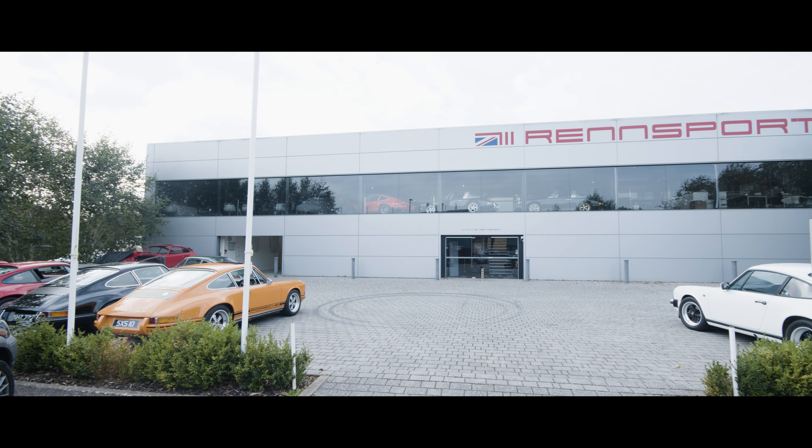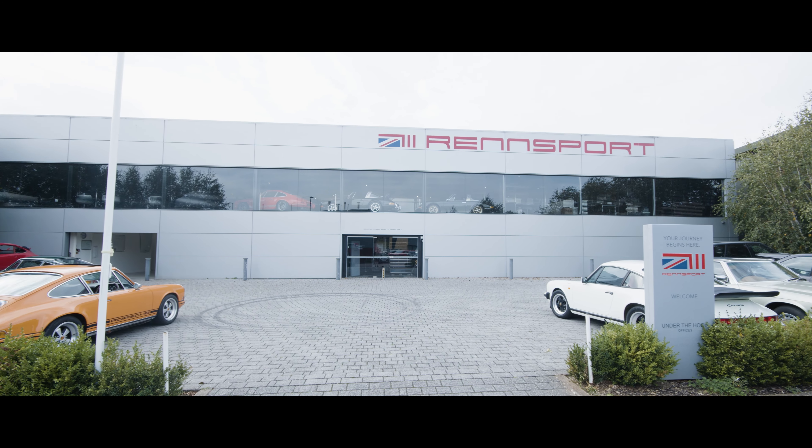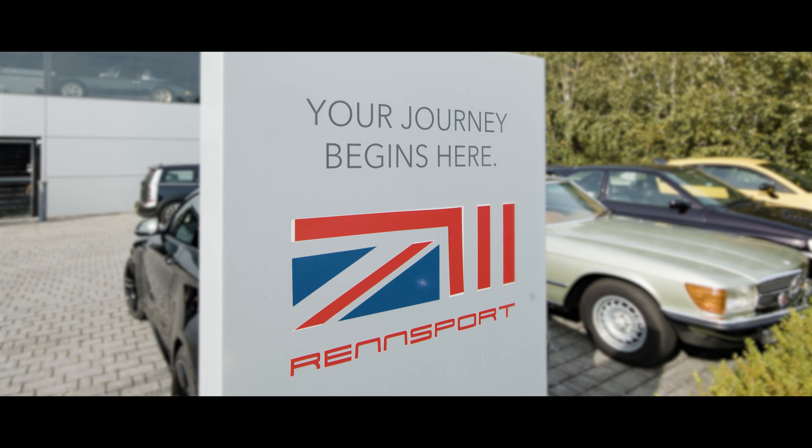I'm Paul from Wrensport, a company that we started here in Morton & Marsh in 2015, building the dream for a lot of people and living the dream for myself because it's just a job that I enjoy doing.